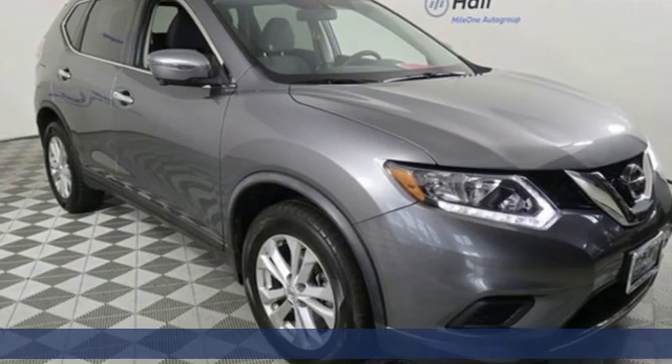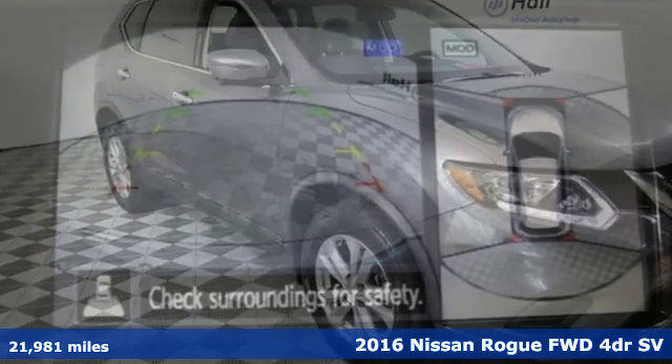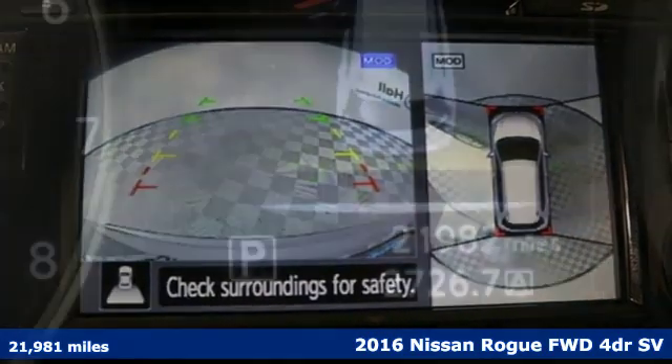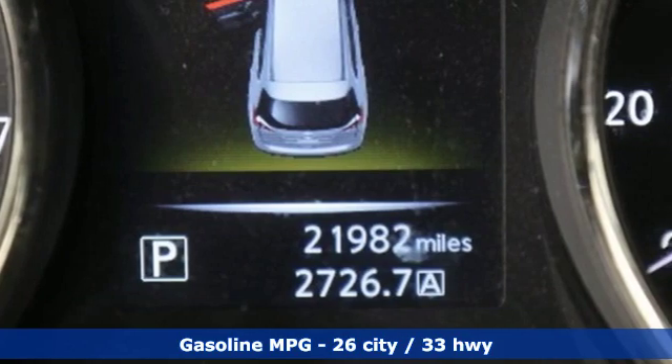It's a 2016 Nissan Rogue. Life is full of surprises and Rogue is a capable companion for all the curves ahead. Plus, it offers an exciting list of features.